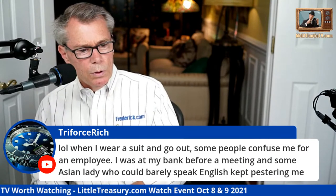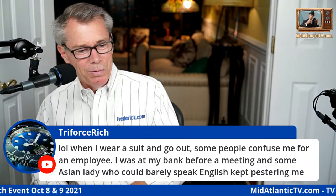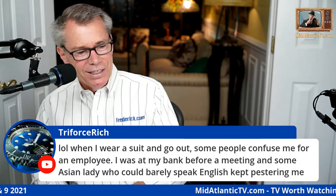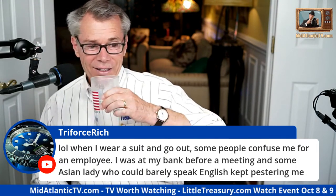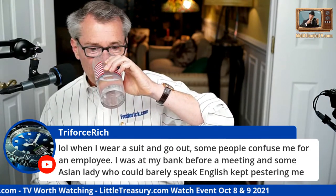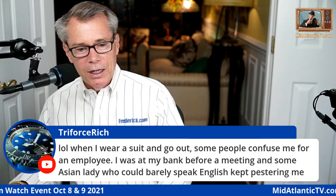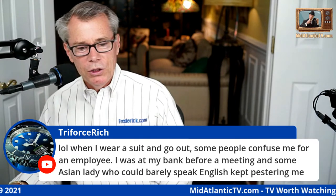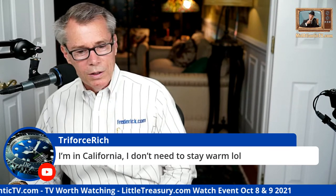Triforce Rich says when he wears a suit and goes out, some people confuse him for an employee. He was at his bank before a meeting and an Asian lady kept pestering him. Yeah, I can see that happening — especially if it was a good-looking lady, he might appreciate that.